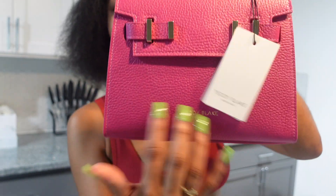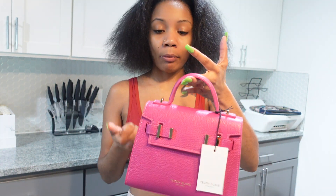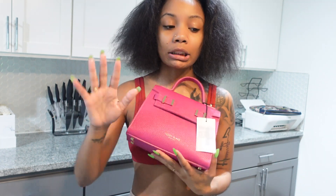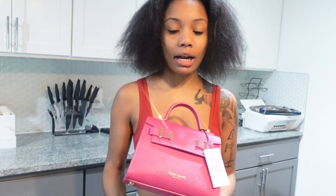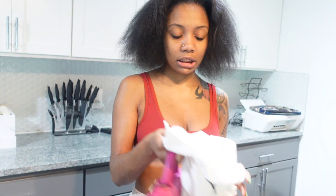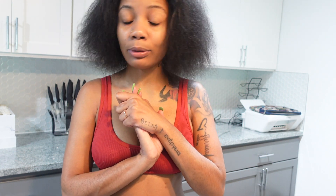Look at that quality, baby — don't ever play. Make sure you guys click the link below and go get a bag from Teddy Blake. They have so many different sizes and varieties. I'm not a big bag girl so I got the medium one, but when y'all see me wear it, y'all are gonna want one. Follow my Instagram to see the look I come up with. Without further ado, let's get into this video!